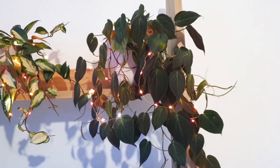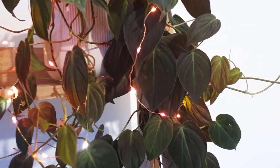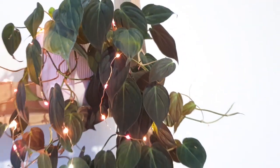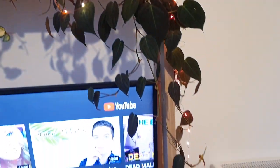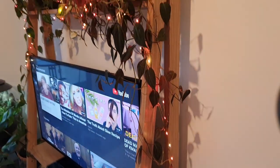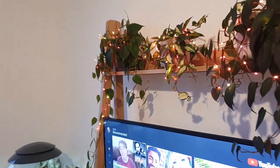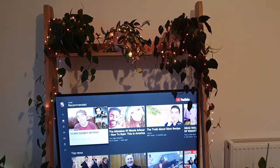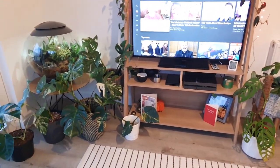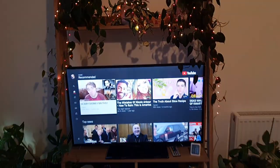And next to that we have the Philodendron Micans, which is again looking perky. It went through a little situation where I didn't water it because I was ill, but it's looking all right. That's grown tons as well — absolutely tons. They're just big bushy plants. But at the same time, this for me is a little bit cluttered, so I do need to get rid of some of these things. That is what is on top of the TV.